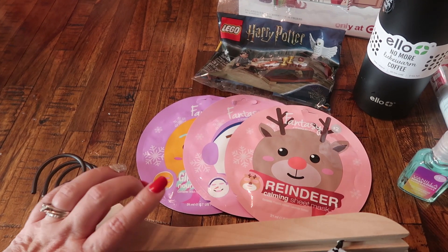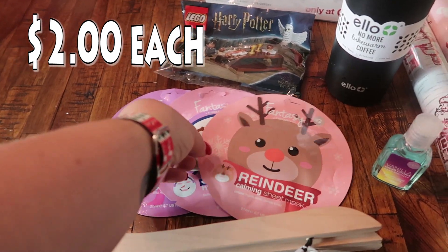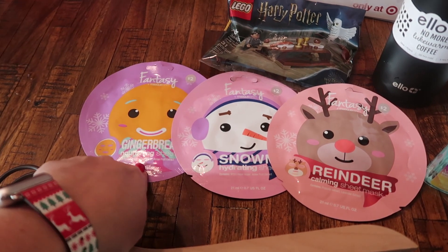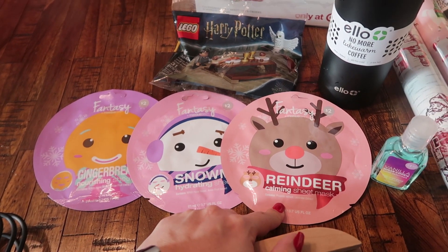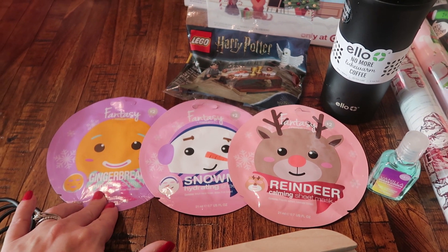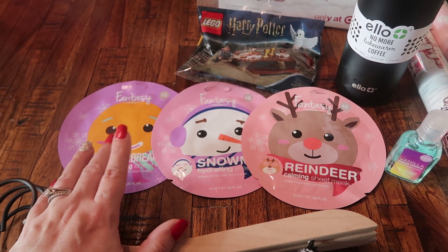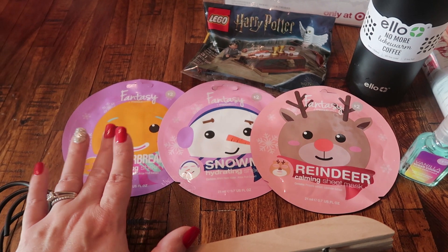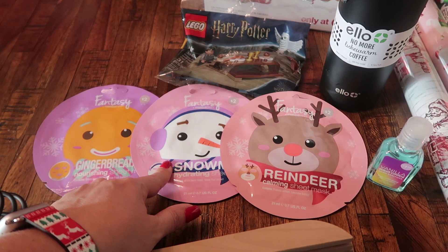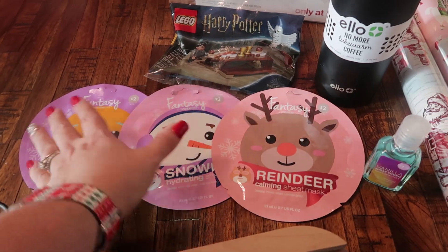I picked up some stocking stuffers for my girls and advent for my son. These are face masks — it says nourishing, hydrating, and calming. I just have three girls so I picked up three different ones. Maybe one night we can have a girls' spa day where we do a mask and paint our nails or something like that. I just thought these were super cute because it shows you what they look like. I got the gingerbread, the snowman, and the reindeer.